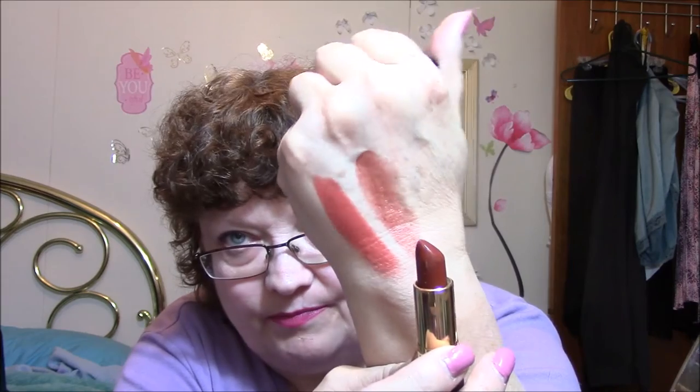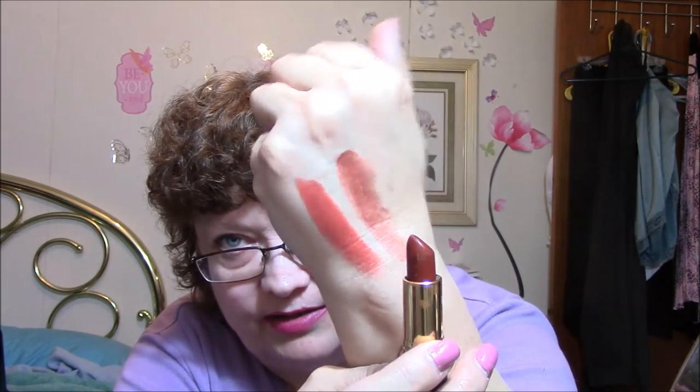The next one is also a Revlon, and this is Terra Copper. Brown is really in right now, but I'm going to have to see this on my lips. This is the first time I've even swatched any of these.